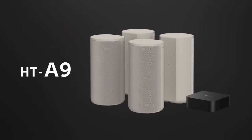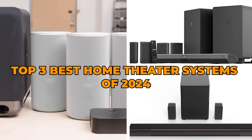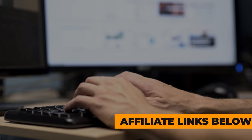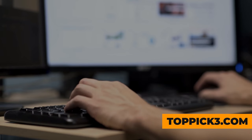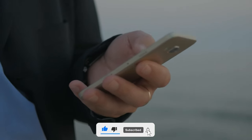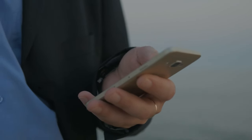You wanted the best, you got it. That's it for the top three best home theater systems of 2024. For more product info, check the affiliate links and our website toppick3.com. Like, comment, and subscribe to receive notifications about our latest product videos.